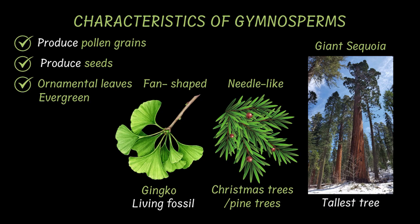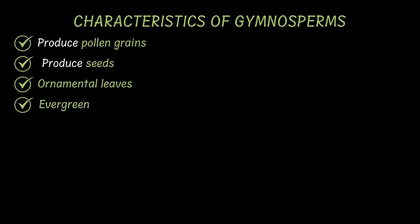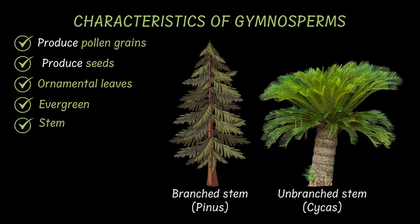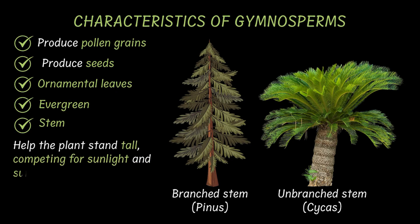After leaves, let's look at their stems. Gymnosperms have thick, woody, super sturdy stems. They can be branched like in pine trees or unbranched like in Cycas. The sturdiness of these stems matters because they help the plant stand tall, competing for sunlight and surviving in harsh environments.